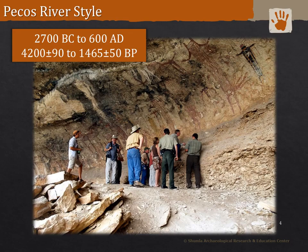Marvin Rowe conducted 33 radiocarbon assays from 19 Pecos River style paintings at nine different sites in the 1990s. These dates range from approximately 2700 BC to 600 AD, or 4200 to 1465 years BP. These dates were obtained using the plasma oxidation method, which we also utilize in my laboratory at Shumla.